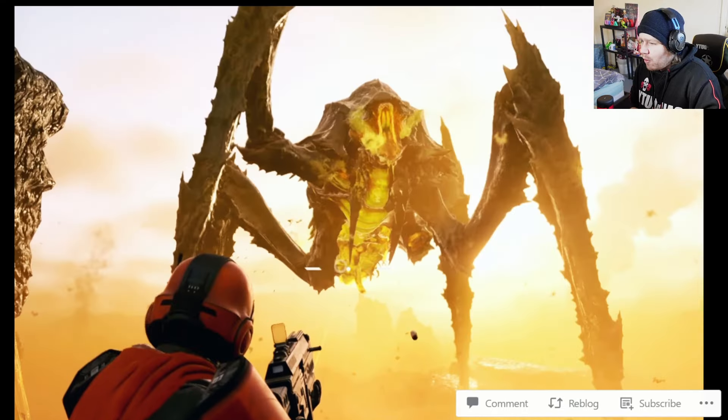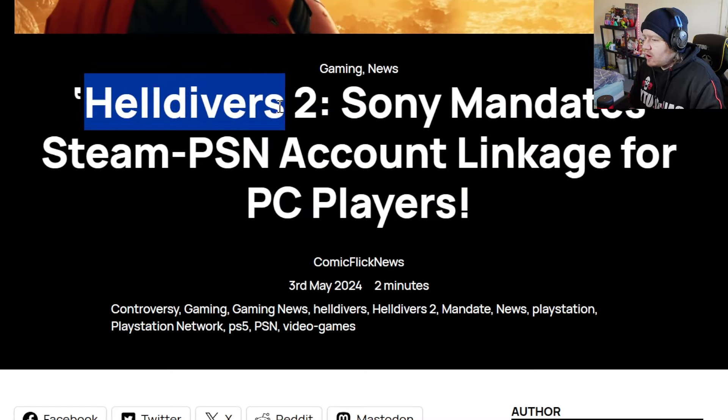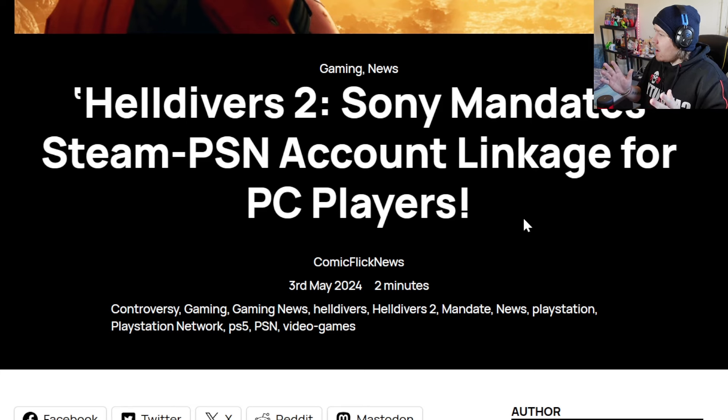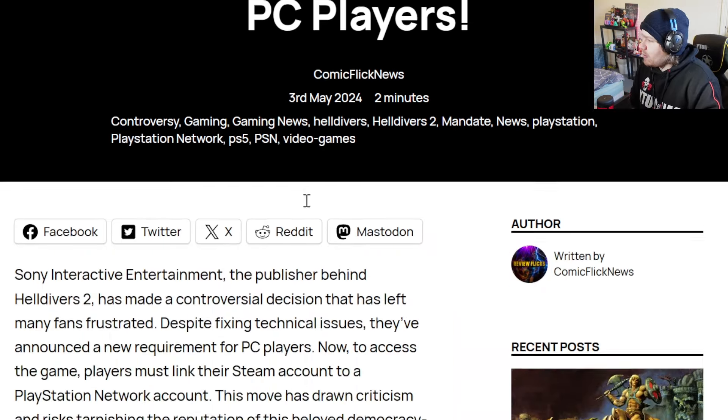This article comes to us from comiflicknews.com, titled 'Helldivers 2: Sony Mandates Steam PSN Account Linkage for PC Players.' So if you're a PC player and you play Helldivers and you've never even owned a PlayStation, there's still going to be a mandatory linkage between your Helldivers 2 account and a PlayStation Network account. We're going to break it down so hopefully it becomes a bit more clear.